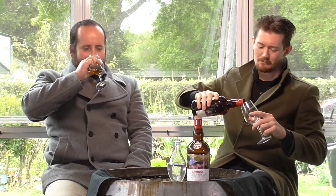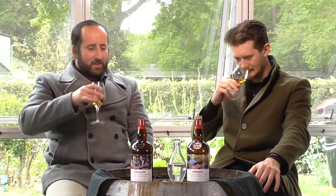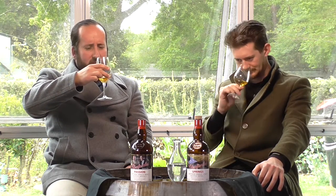So, Passion, which I think is fairly similar to Springs, and the bottles, as we've seen, tell us absolutely nothing. On the nose, there is immediately less prickly alcohol heat and a touch of jasmine. It's mostly a sweet, sherry, honey-smelling whisky with a little bit of floral herbaceousness.